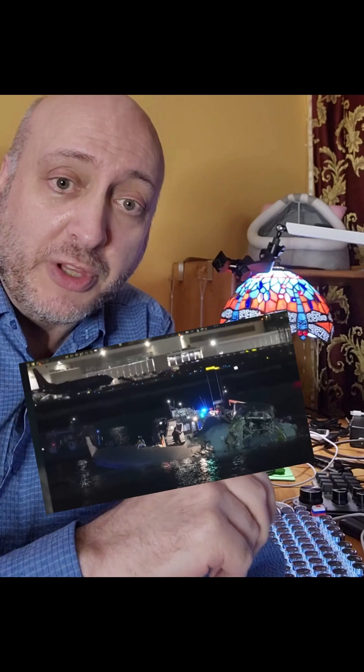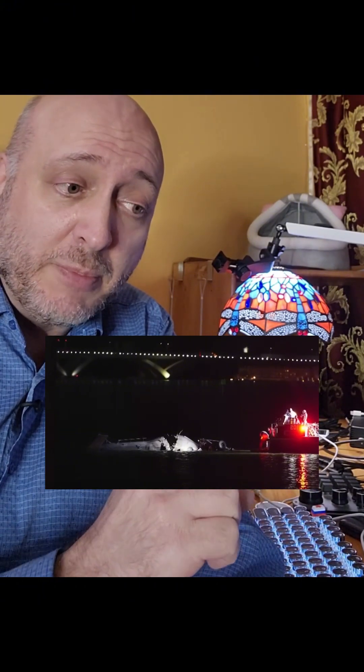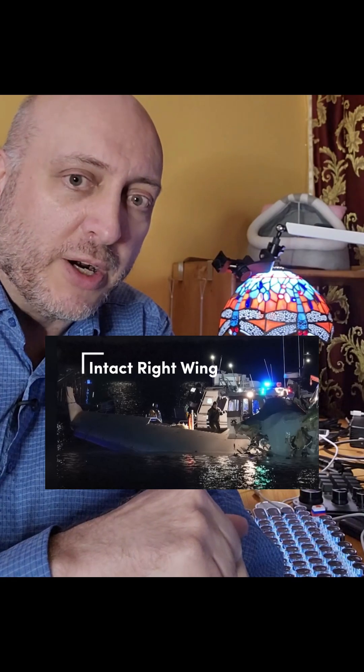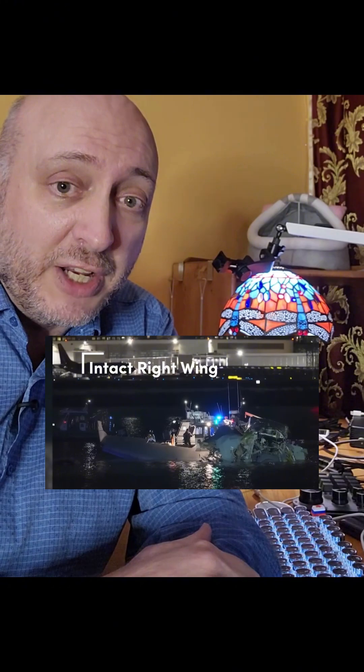If you look at where the CRJ is sitting here, the whole center of the plane is intact. There are people talking about how the whole plane blew up and everybody expired when it blew up — that's not likely. They probably expired when it hit the water because of the impact, but most of them probably had a horrifying five seconds or so.